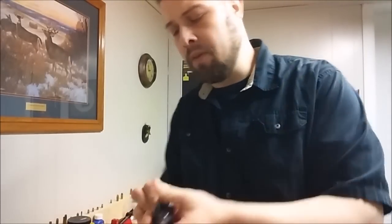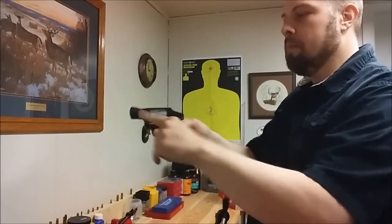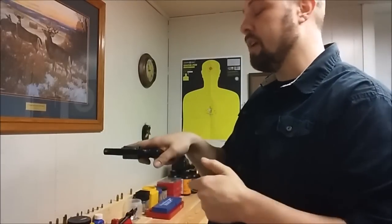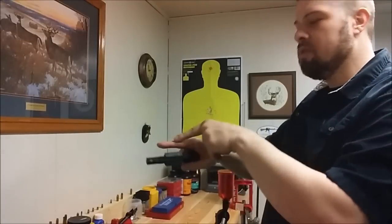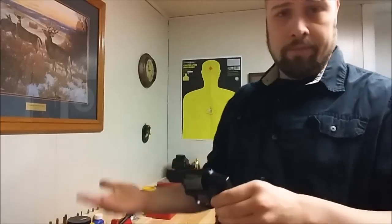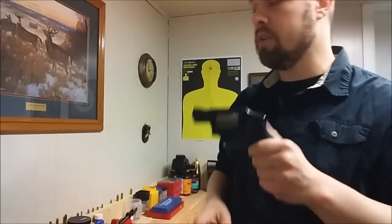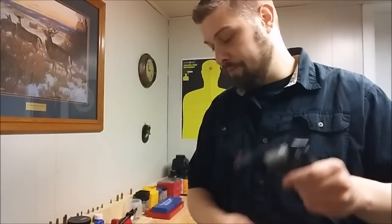Number six: a snub nose revolver will always be useful for improving your marksmanship skills. These things are difficult to shoot well for most people, but if you can master that double-action trigger, you can really shoot any gun well. With these snubby barrels, it is a little bit difficult to hit a target accurately — your sight radius is shorter, most have non-adjustable sights, and anything you do wrong in your trigger pull is going to shake that barrel as you fire. If you can become a great shot with something like this, it will improve your accuracy with every other handgun you can imagine.